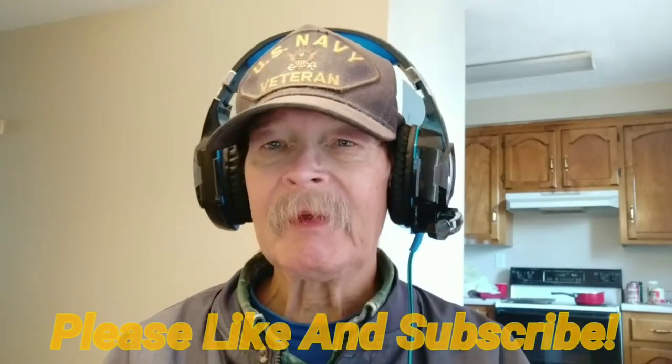They'll be linked in the description below. Like us, subscribe to us, and we'll catch you in the next one.